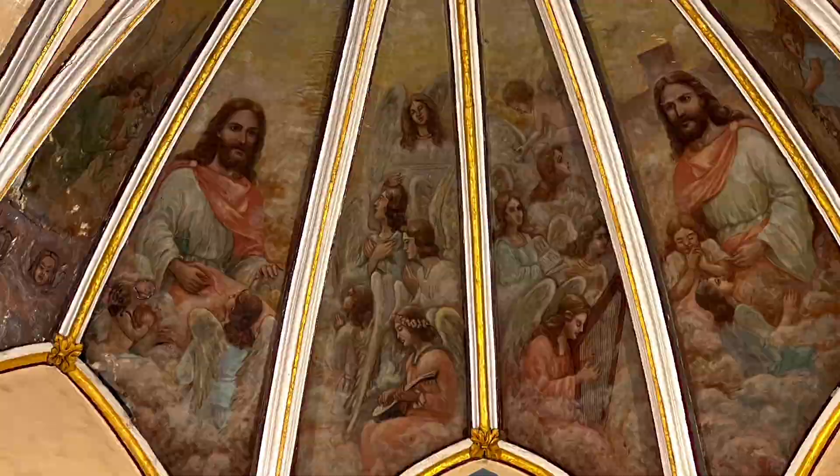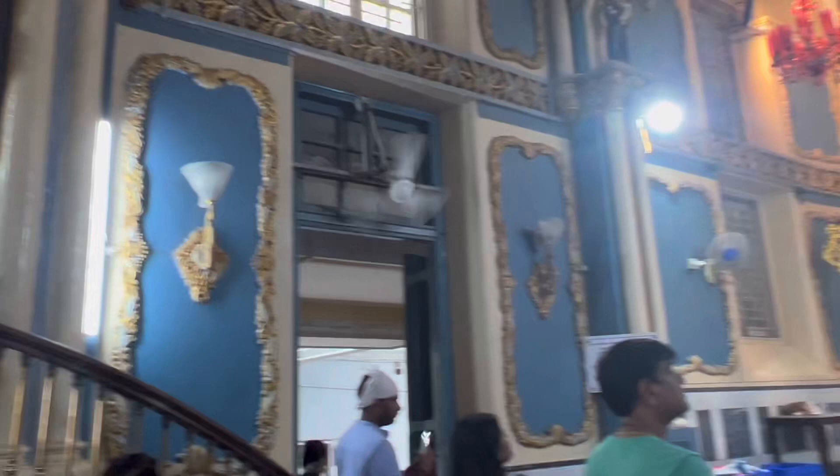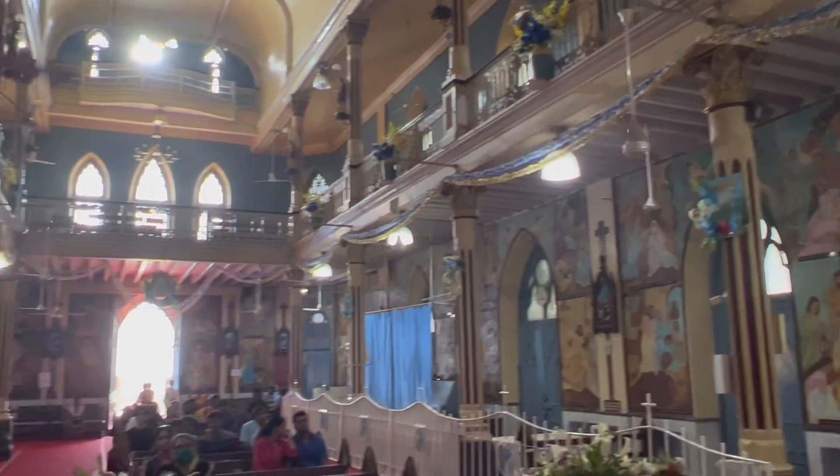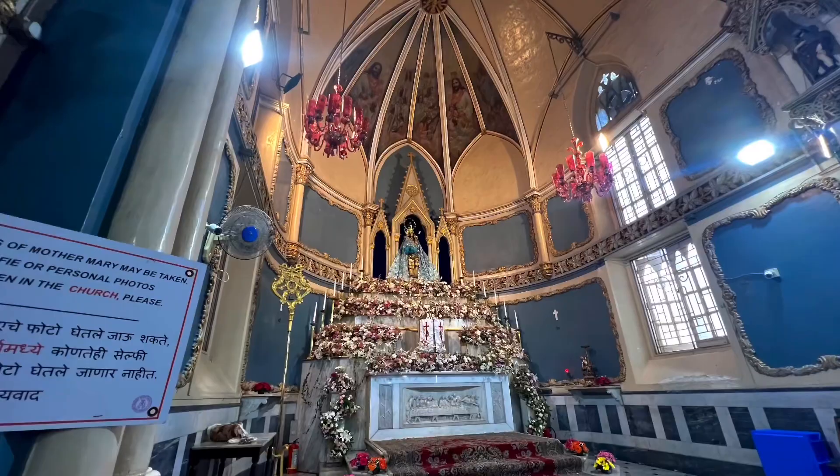The basilica over time has been destroyed and rebuilt several times, and now houses such beautiful artwork and this beautiful altar with a statue of Mary and baby Jesus from the late 1700s.